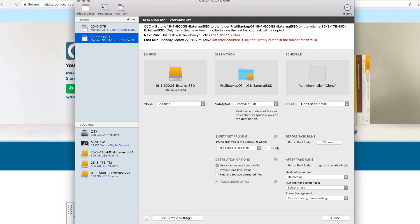The other clone task for the second drive is set up the same way - Safety Net on, all files included, and the script runs at the end. I just hit Clone and it does it for me. One thing you might notice on the external SSD is that the last run was on March 27th at 12:52 and it shows an error on the toolbar. That's one thing I particularly like about this tool - it shows you if there are problems with your drive. I looked into the error and it means my destination drive has some kind of issue, so I'll probably need to upgrade to a new drive soon.